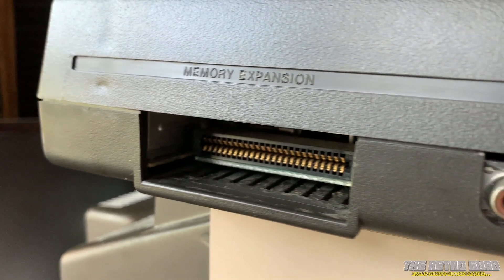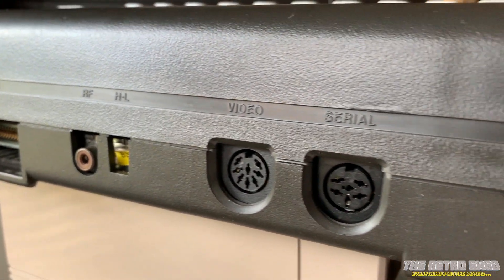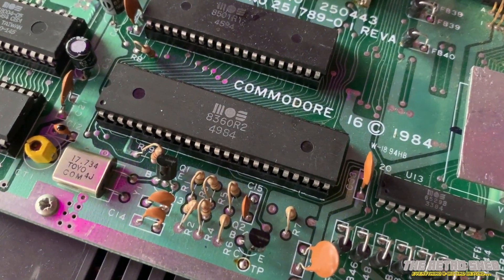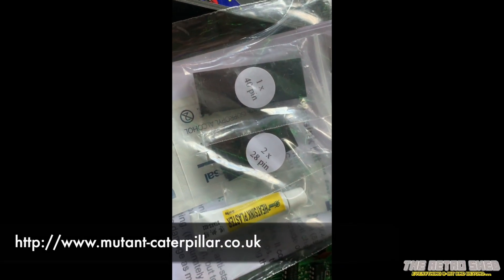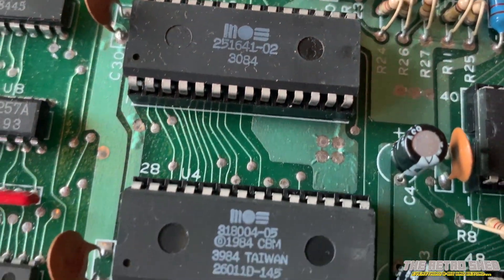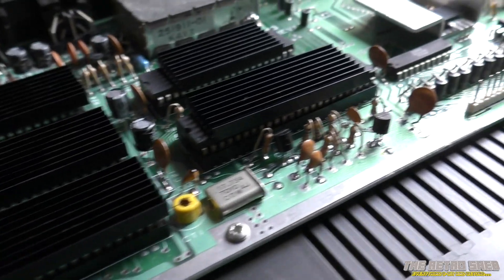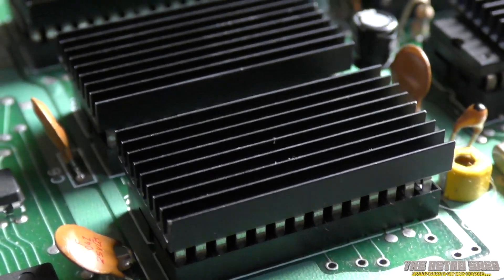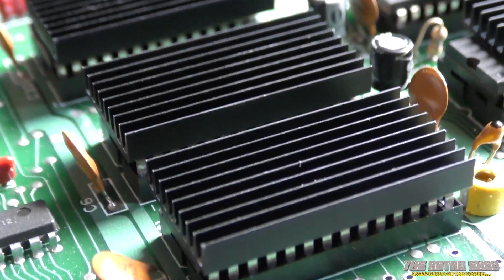On the rear we have a memory expansion socket, an RF out, a video socket which is compatible with the Commodore 64, a serial socket for disk drives, and the mini DIN cassette port. If you are thinking of buying a C16, make sure you buy a heatsink kit — they're very cheap, I got mine from Mutant Caterpillar, I'll put the link below. You need to heatsink the CPU and the TED chip. This is highly recommended. Do not power these up without those heatsinks because they literally will die. I bought a Plus 4 from eBay, powered it up none the wiser, it came on for about 30 seconds and then went black and had to be sent off for quite an expensive repair. So do make sure you heatsink those chips.